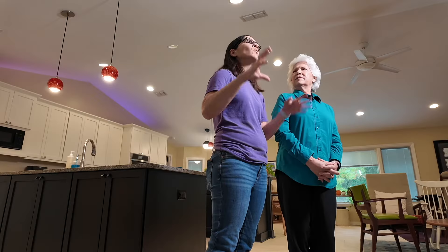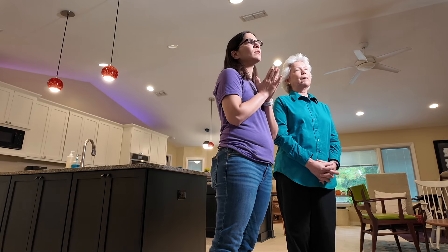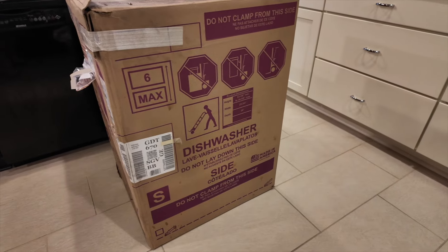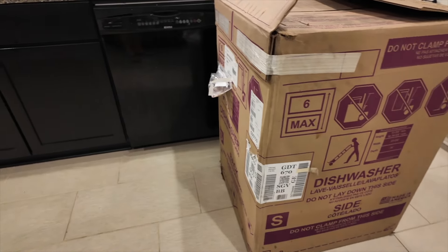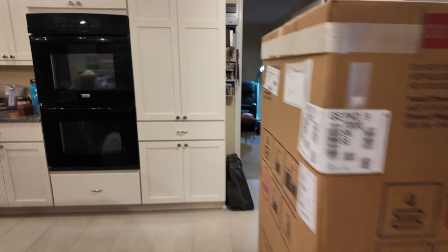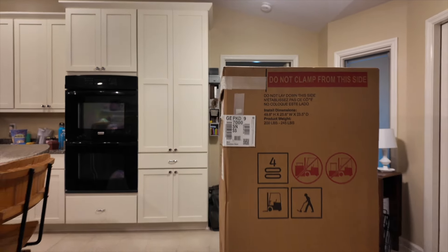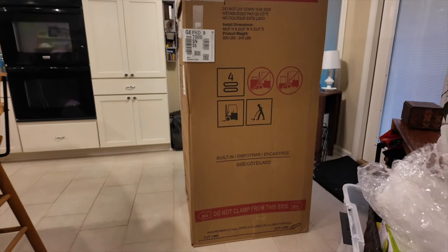The dishwasher and double oven were going to be delivered about a week later. All the communication was really great from Costco — we got emails, some phone calls, and a very tight delivery window. They delivered the dishwasher and double oven, and Costco also coordinates with an actual dishwasher installer to come a couple hours later to do the installation.